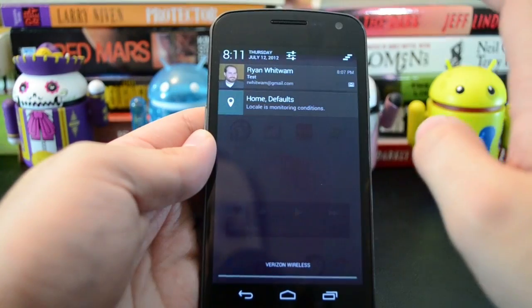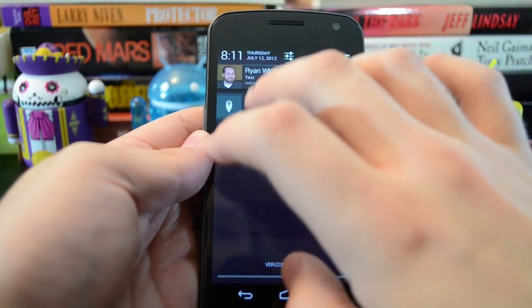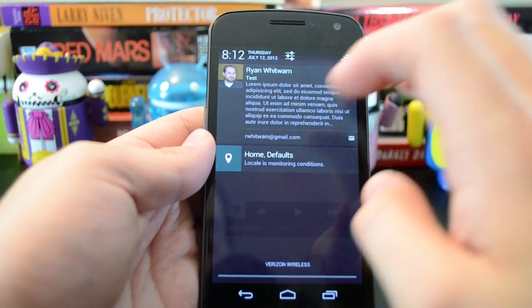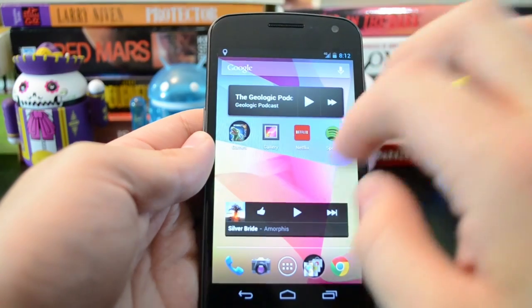...you just use this two-finger swipe to close it. And then you can pull it back open. Developers can support this — a couple of the first-party apps do it right now. But it is pretty cool, and you can still swipe stuff out of the way.